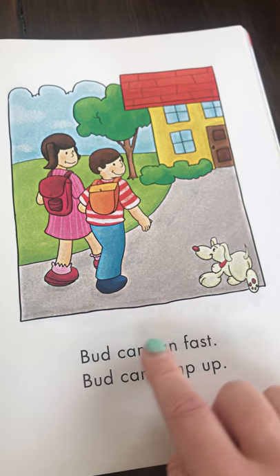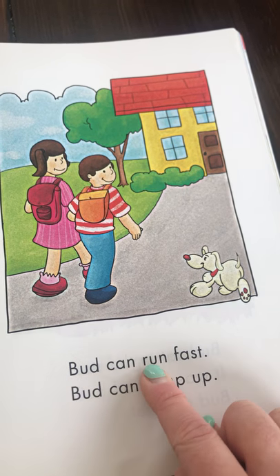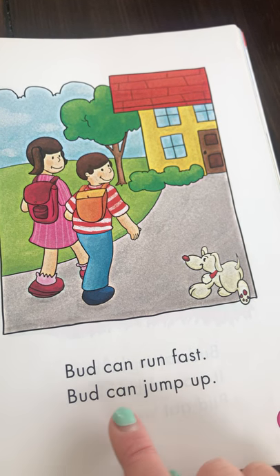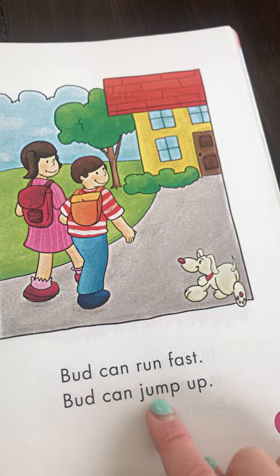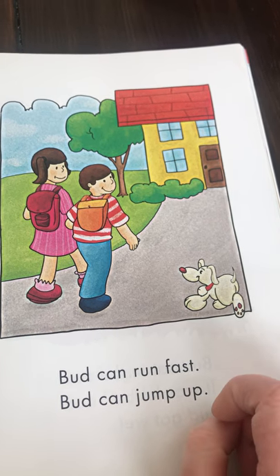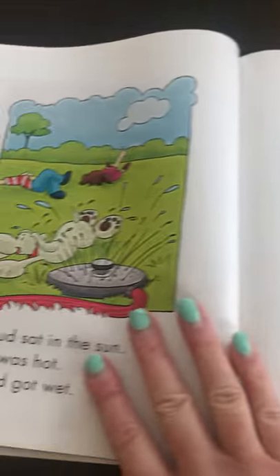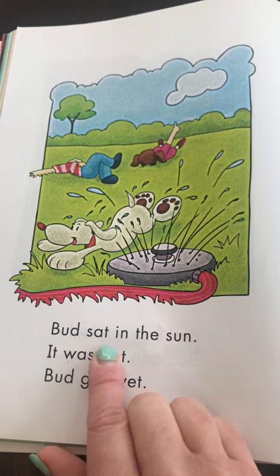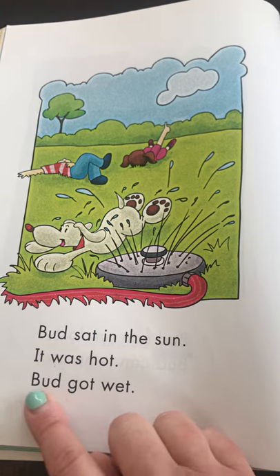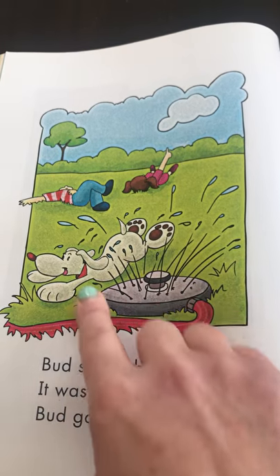Bud can run fast. Bud can jump up. There are two verbs in this sentence — do you know where the verb is? 'Run' — that's the action. Where's the verb in this sentence? 'Jump' — he can jump and he can run. Who are they talking about? They're talking about Bud — that's the dog. Bud sat in the sun. It was hot. Bud got wet — he likes to get wet, like my dog.